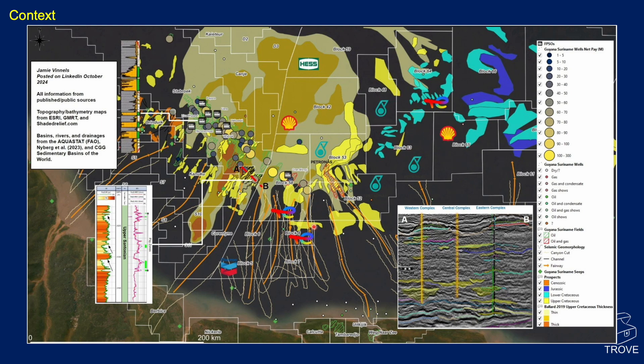We've got Petronas, Total Energies and Chevron in the region, showing the major blocks and all these channels — these point sources — bringing sands across the shelf and down into the deep water parts of the basin. Here, a very, very thick Cretaceous fan has developed.